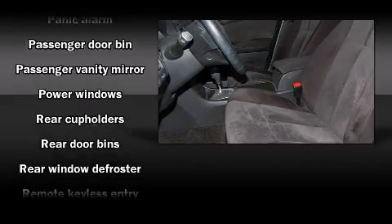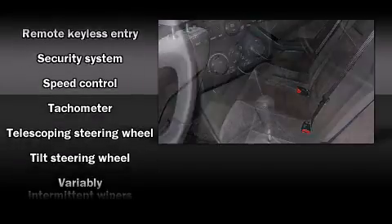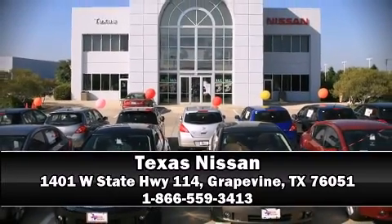Curtain airbags combine with standard stability control in creating a comprehensive safety network. Our knowledgeable sales staff is available to answer any questions that you might have. Come on in and take a test drive.